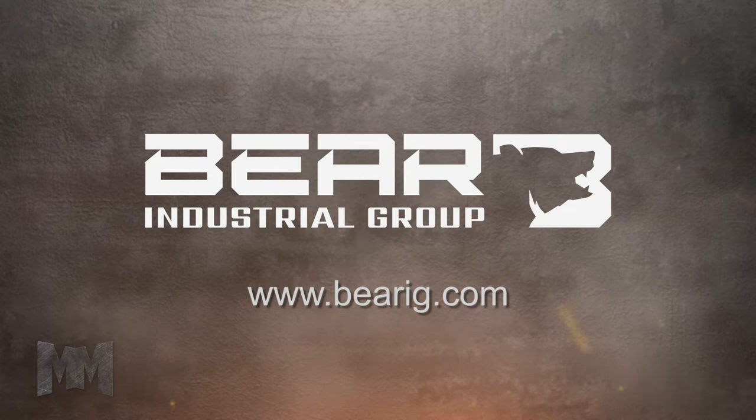Experience the service and quality you deserve with Bayer. Visit BayerIG.com. This is John Criswell for Manufacturing Marvels.